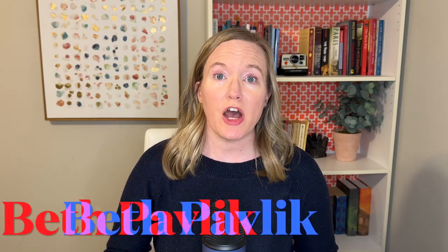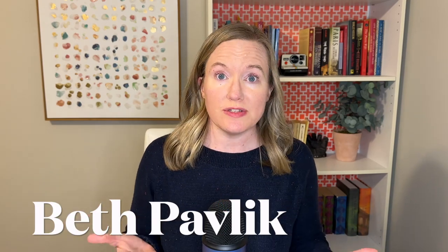I got a comment recently from someone on how I unschool science. Today I'm going to share what I've done over the years to introduce scientific concepts to my kids and what resources I use to help make science interesting, engaging, and meaningful to my kids. Welcome back, I'm Beth.